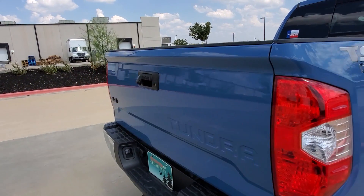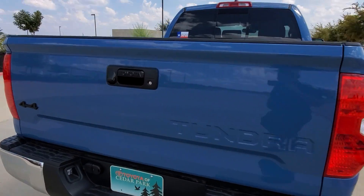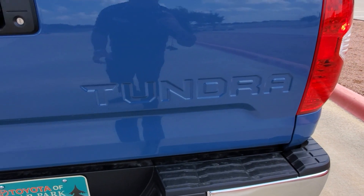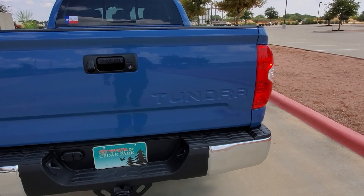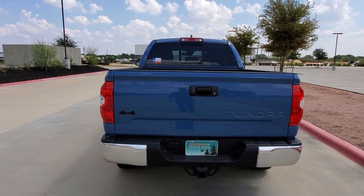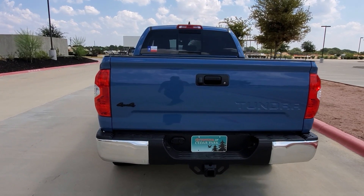It also has the TSS off-road decal. On certain trucks you can opt to add the Tundra black inlays or chrome inlays. Just check the accessories tab when you go through Toyota.com.